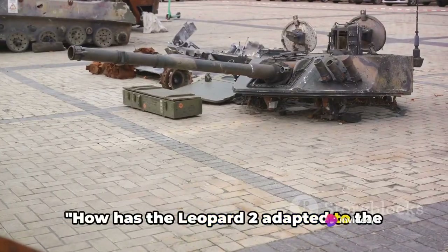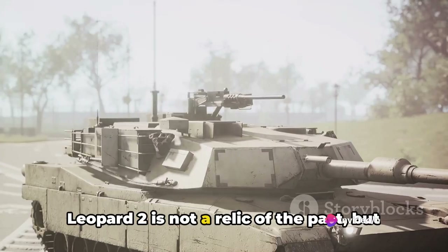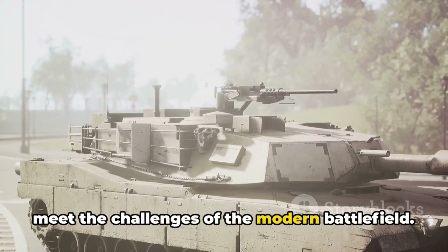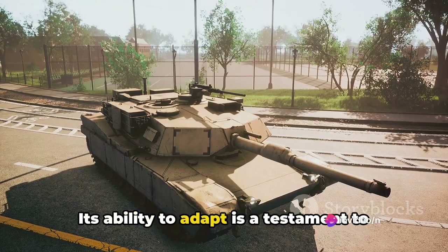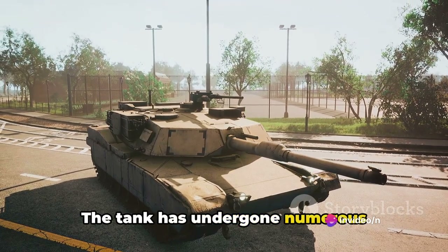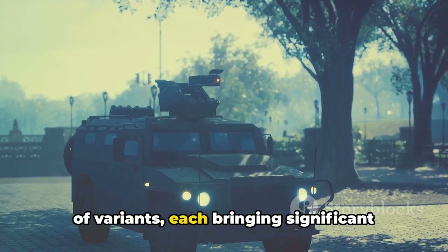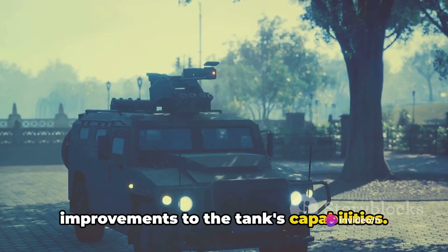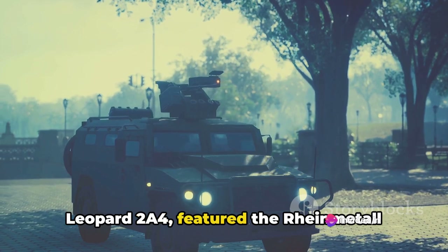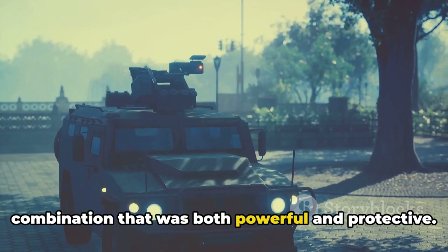How has the Leopard 2 adapted to the changing demands of modern warfare? The Leopard 2 is not a relic of the past, but a predator that has continually evolved to meet the challenges of the modern battlefield. Its ability to adapt is a testament to its enduring relevance and strength. The tank has undergone numerous modifications and upgrades throughout its service life, resulting in a diverse array of variants. The original production model, the Leopard 2A4, featured the Rheinmetall Rh120 gun and composite armour — a combination that was both powerful and protective.